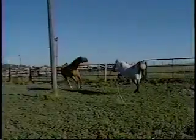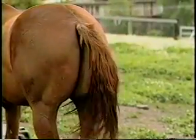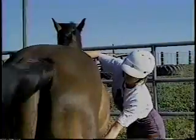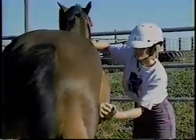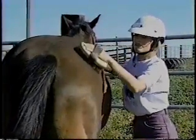Defense tool number three is the hind legs, and a horse can direct them with a high degree of accuracy. Avoid kicks by paying attention and not threatening or scaring your horse. Defense tool number four is the least dangerous — it is the tail. It is usually used to keep flies off themselves or their herd mates, but if you get in the way, the tail can swat you fairly hard. Your eyes are especially vulnerable, so watch out.